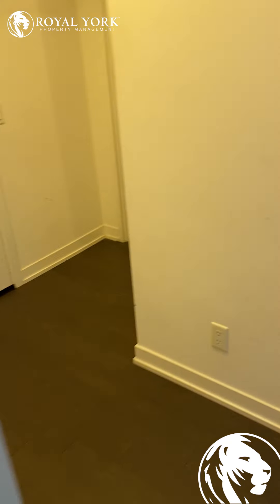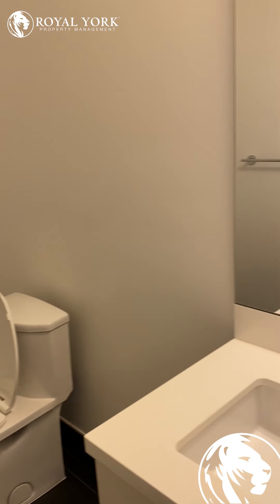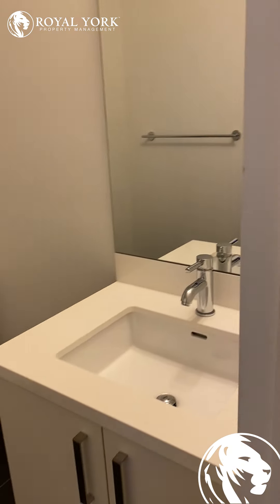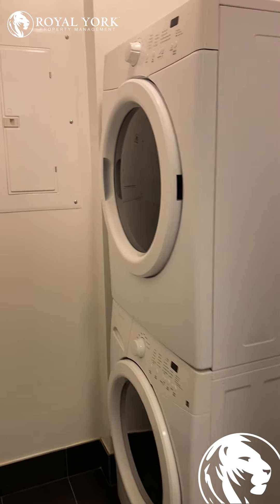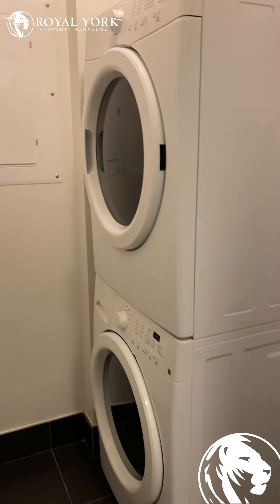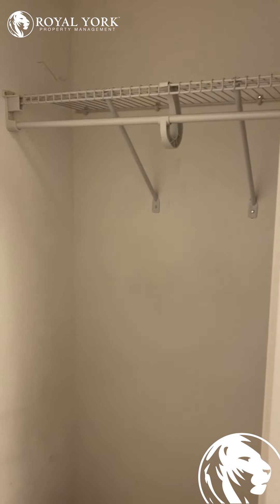As we keep going towards the back of the unit, you'll notice it has a bathroom powder room. The washer and dryer is on the main floor, and it also has a closet.